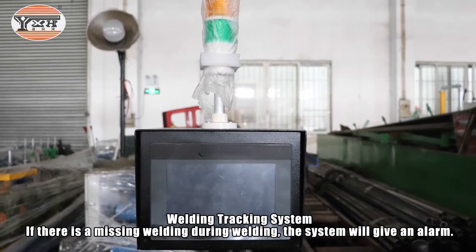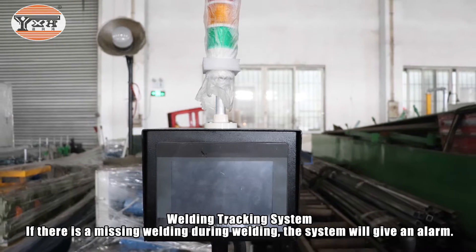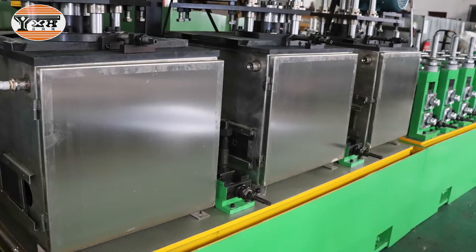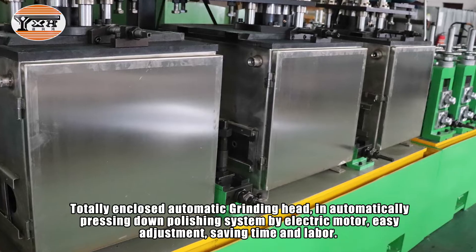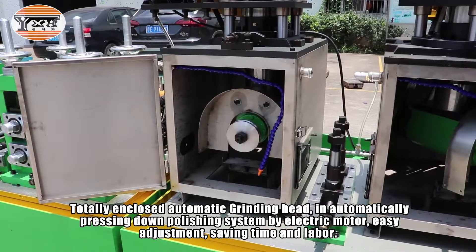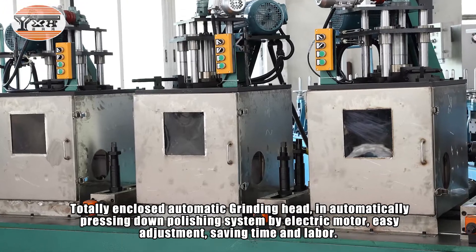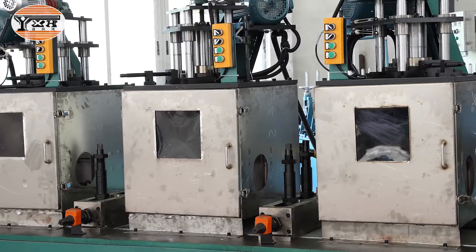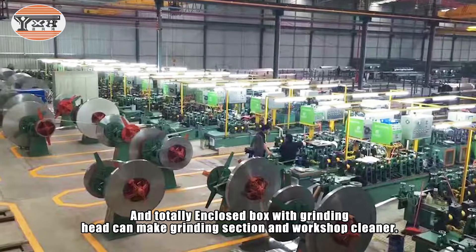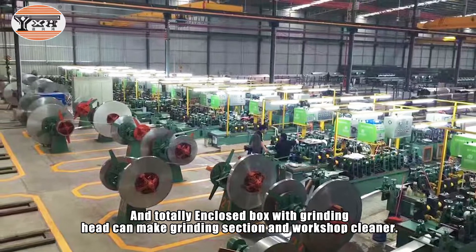The welding tracking system will give an alarm if there is any missing weld during the welding process. A totally enclosed automatic grinding head with an automatic pressing-down polishing system driven by electric motor allows easy adjustment, saving time and labor. The totally enclosed box with grinding head keeps the grinding section and workshop cleaner.